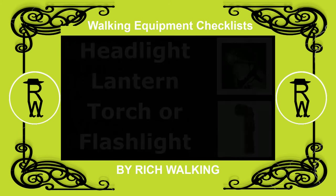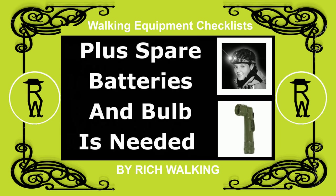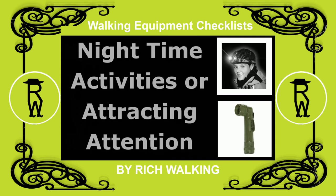Night light. A headlight, night lantern, torch or flashlight, plus spare batteries and bulb, is needed for nighttime activities, or to attract attention from someone if you are lost.